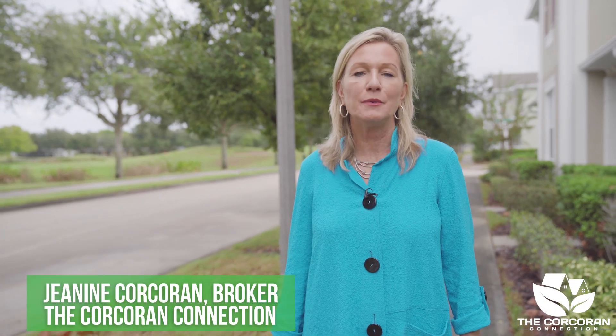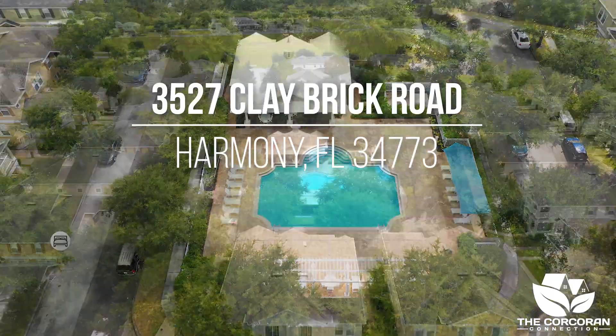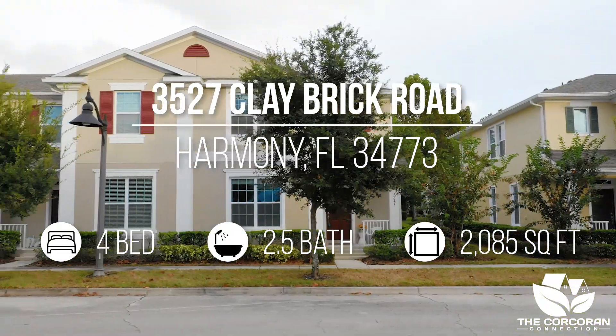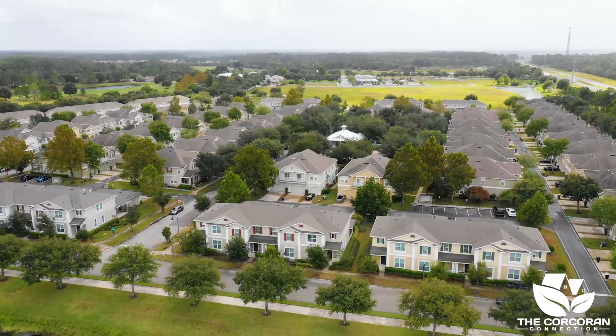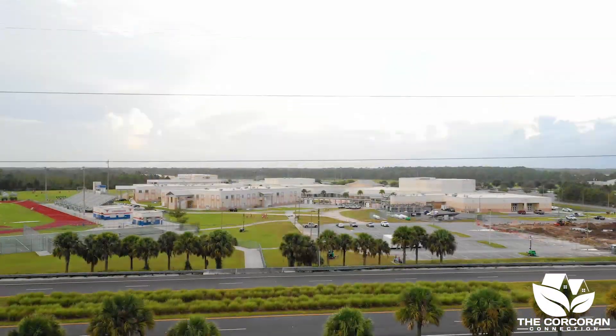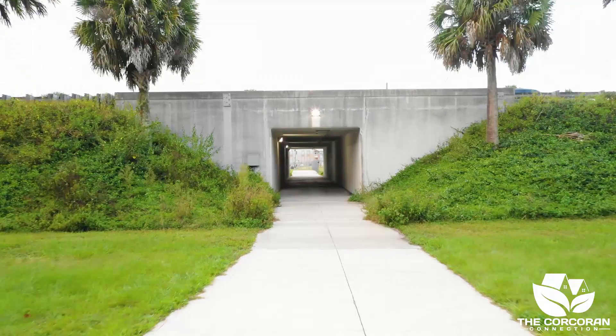Welcome to 3527 Claybrook Road, located in Ashley Park in the small town of Harmony, Florida. This four-bedroom corner townhome has golf course views and beautiful sunsets, and is in walking distance to Harmony's Town Square and our unique tunnel that connects Harmony Middle School and Harmony High School.